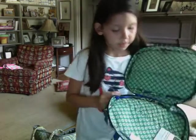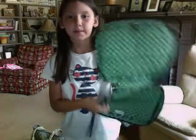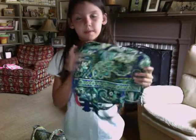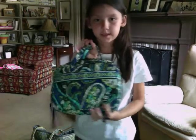The second thing I have is my Vera Bradley Bible case. I don't have my Bible in it right now because I didn't use my Bible case today, so there's nothing in there right now. But I love this fabric pattern.